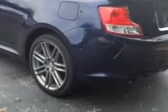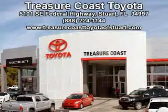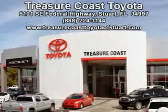Enjoy the drive and have peace of mind in this 2013 Scion TC. See us at Treasure Coast Toyota today. Come visit our dealership in Stewart, Florida at 5101 Southeast Federal Highway, or on the web at TreasureCoastToyotaOfStewart.com, or call 772-236-5082 now to experience the Treasure Coast Toyota difference.